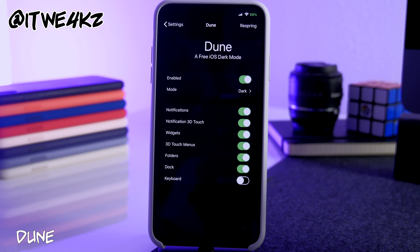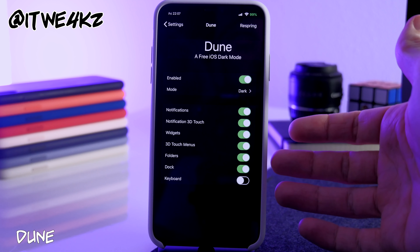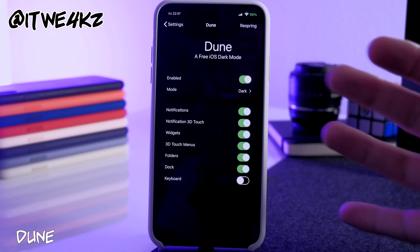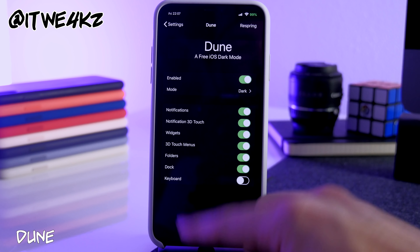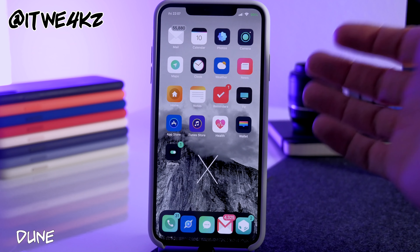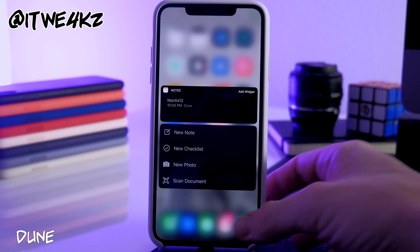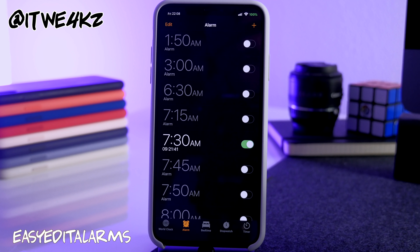Next is Dune, which gives you a dark iOS — essentially a free version of something like Eclipse. Enable it, select the mode: dark, darker, or black, then choose which UI elements you want darkened. I have a lot of tweaks installed so some override Dune's elements, but for instance my dock is dark and the 3D press on applications looks great. It's a really nice free tweak to have.